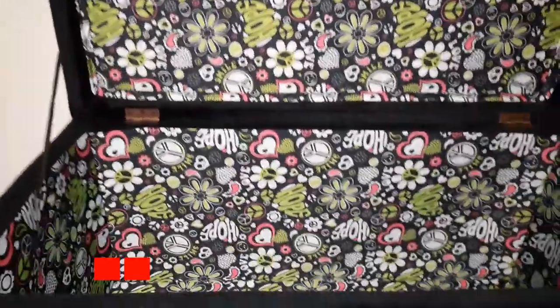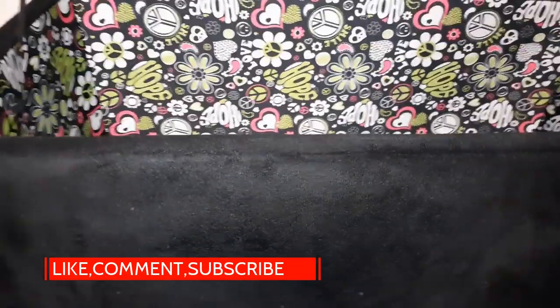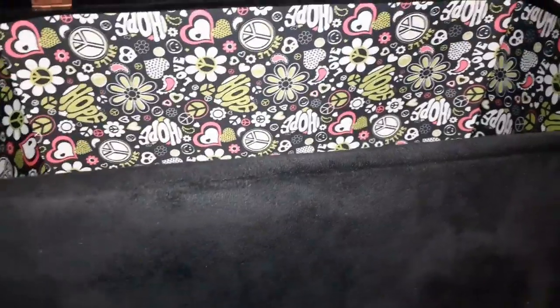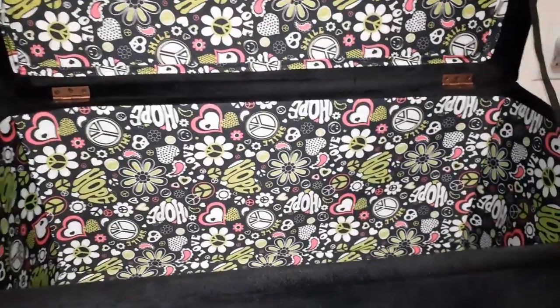Alright guys, if you haven't subscribed to this channel please do, hit me with a like on this video, and I'll see you on the next dive. Bye!